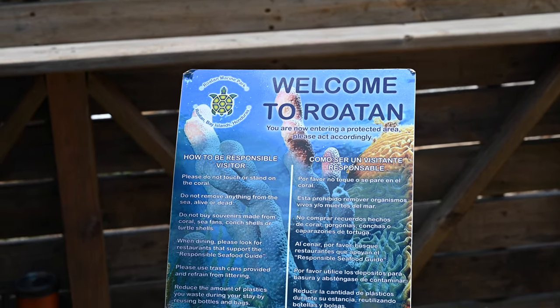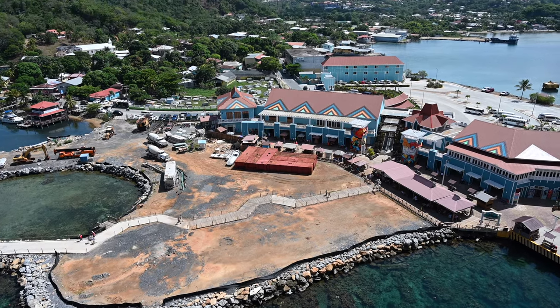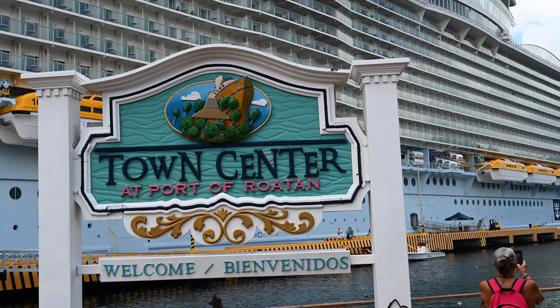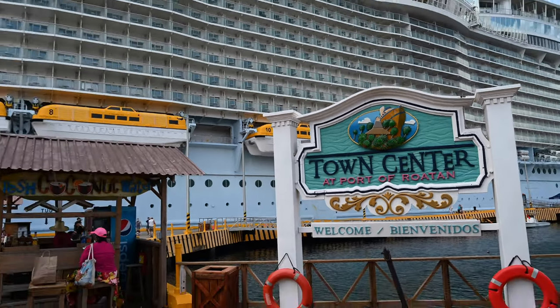Hi, this is Linda and Aaron with Traveling Flamingo. Welcome back, you terrific travelers. It's great to see you again. We love Caribbean cruises and exploring ports of call. Today we're back at the port of Roatan Town Center to give you an updated tour.